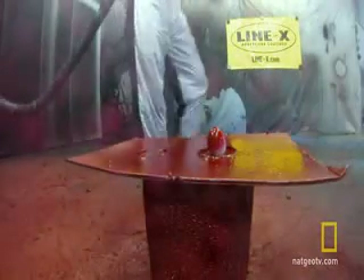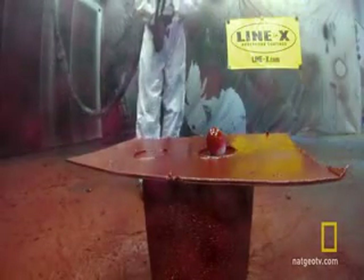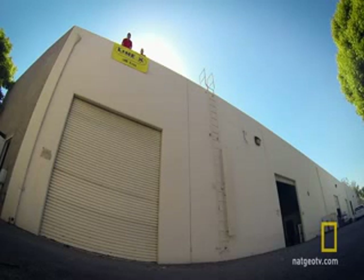But what about the egg? The most fragile of them all. It's elastomeric, meaning it can stretch and absorb the energy rather than breaking and tearing. And it goes back to its original shape.